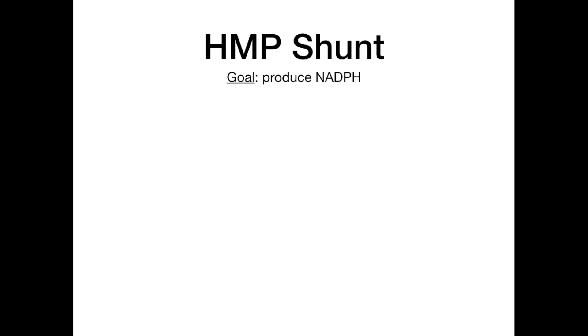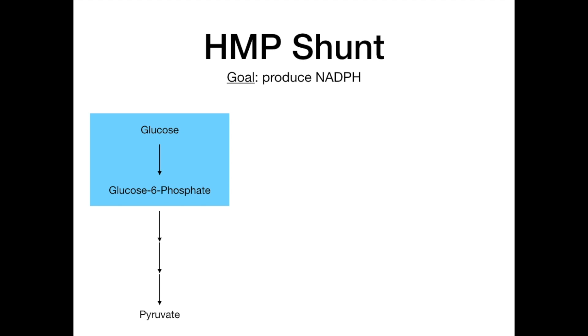Now, remember from earlier in the dirty biochemistry series, we talked about glycolysis, which starts with glucose. The first step in glycolysis is that glucose goes to glucose-6-phosphate. Glycolysis could continue all the way downstream until glucose is ultimately converted into pyruvate. The reason this is relevant when we talk about the HMP shunt is that right at this glucose-6-phosphate step, that glucose-6-phosphate can actually pivot and leave glycolysis — instead of being formed into pyruvate, it can take a U-turn and enter the HMP shunt.